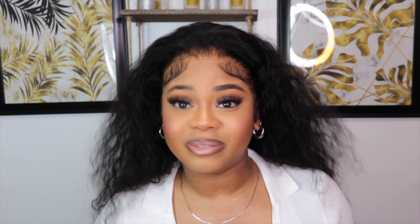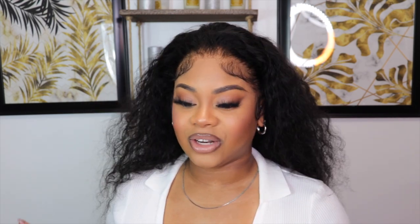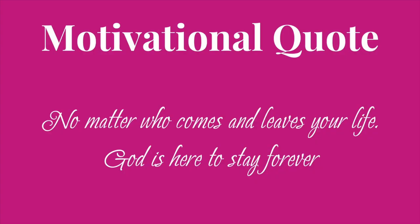Hi loves, what is up! If you are new here, my name is Ashika Lee. If you're a returning subscriber, thank you so much for tuning in. As you can tell by the title, this is a chit chat get ready with me. I actually timed it perfectly so I had enough time to do everything without rushing. The finished look is giving — the hair is everything! All information for this hair will be in the description box below. The motivational quote for today is: no matter who comes and leaves your life, God is here to stay forever. Without further ado, let's get into the video!